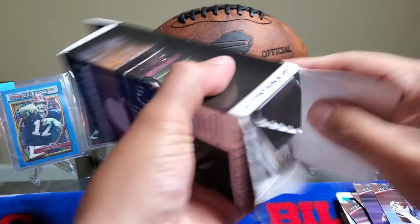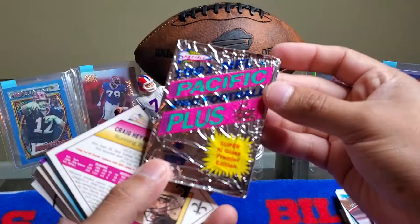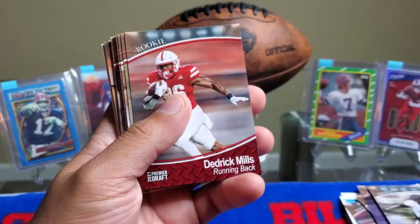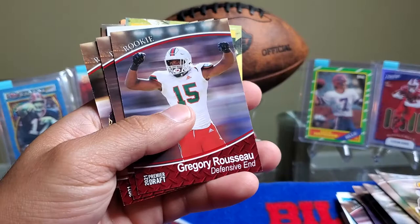This is a little different. We got a Pacific Plus Super High Gloss Premier Edition — I haven't seen anybody pull one of these. Let's put that to the side and see what we get. We got Rondell Moore, Dedrick Mills, J.C. Horn, Kenny Randall, Caleb Farley, Warren Jackson, Jalen Twyman, Gregory Rousseau.